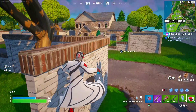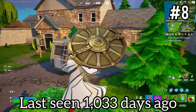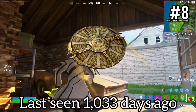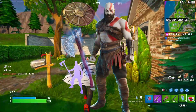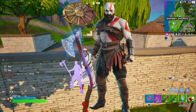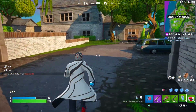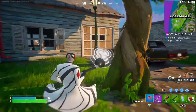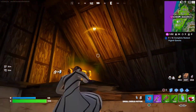Coming in at number 8, we have the Guardian Shield Glider. It cost 800 V-Bucks and was part of the Kratos set. All of Kratos' set was last seen March 19th of 2021. No idea why they won't bring back Kratos or the rest of his set, but it's a pretty cool glider and should come back soon. Fortnite's missing out — a lot of people want his set right now.